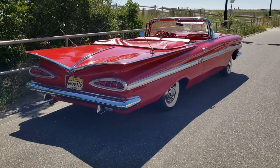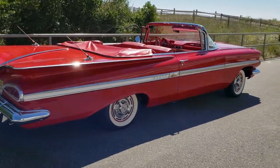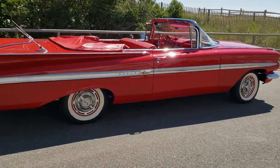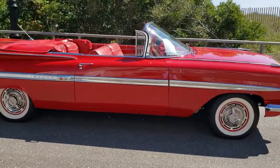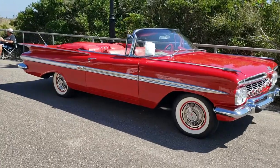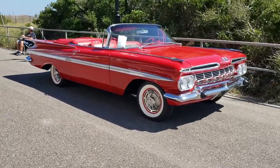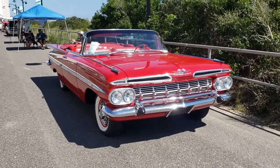1959 Impala convertible. This is a good-looking car. Nice color — red exterior, red interior, wide whites. That's the way you want it.